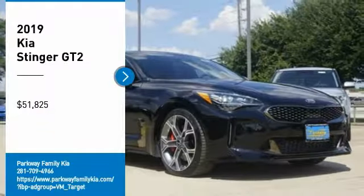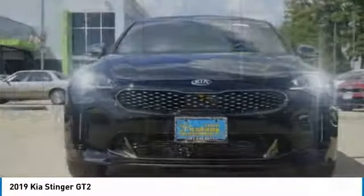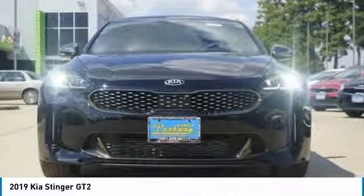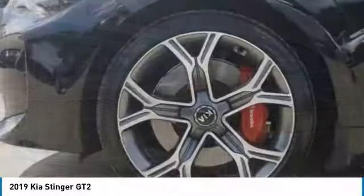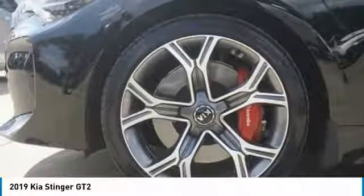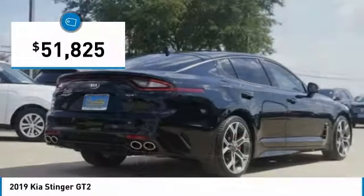Make a great choice today with the 2019 Stinger. The Kia Stinger has a design that is sure to leave an impression. It offers the perfect combination of a sporty look coupled with a wide variety of luxurious features, and is priced below $55,000.